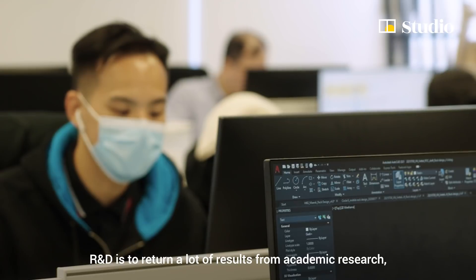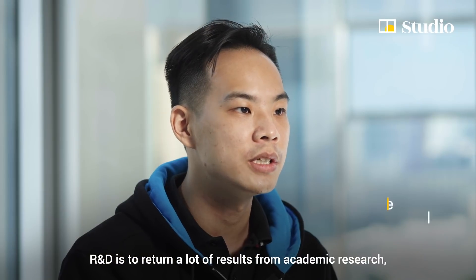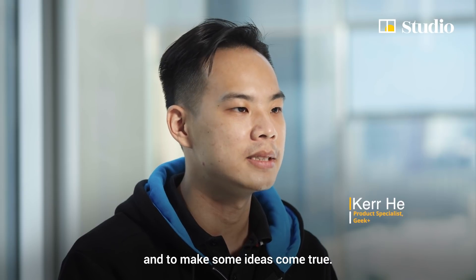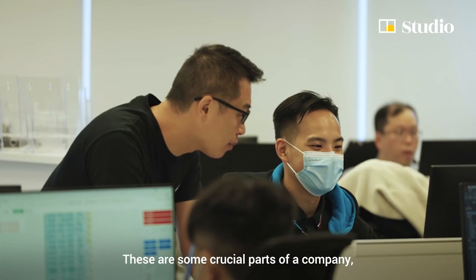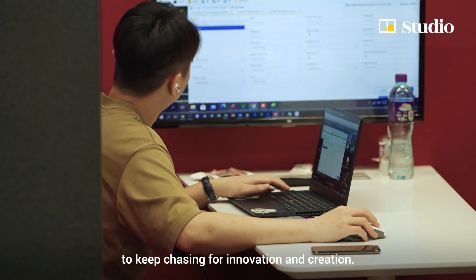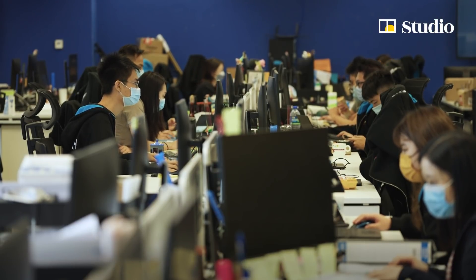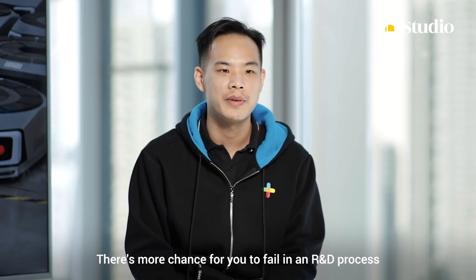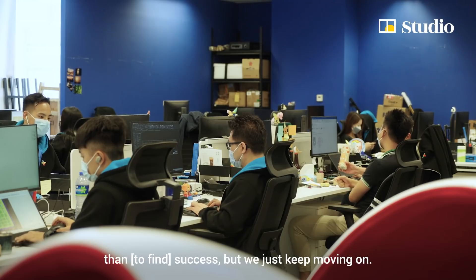R&D is about turning results from academic research into ideas that come true. It is a crucial part of a company to keep chasing innovation and creation — R&D is the propeller of our company. There are more chances for you to fail in an R&D process than to succeed, but we just keep moving on.